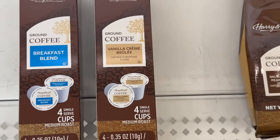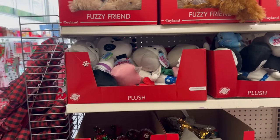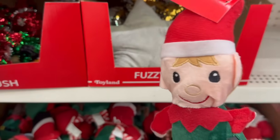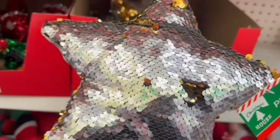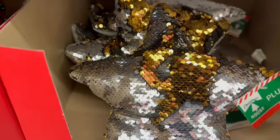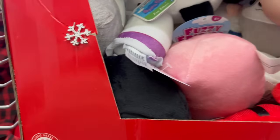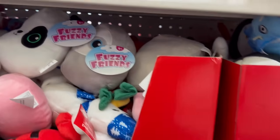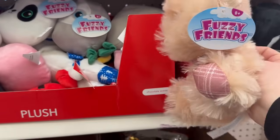Coming over to this area, they've got some little stuffed animals. Over here we've got great little plushy toys — you've got the little gnomes or elves. They've been bringing these in for the last three years. They also have those sequin pillows that change colors — really adorable. And then there are the fuzzy friends with different ones to choose from. Look at how adorable these little bears are — a light brown and a dark brown!